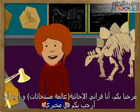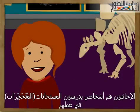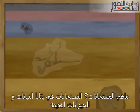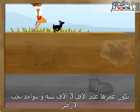Hello there, I'm Franny the paleontologist and I'd like to welcome you to my lab. Paleontologists are people that study fossils for a living. What are fossils? Fossils are the remains of ancient plants and animals. They are at least 3,000 years old and are found in the ground.